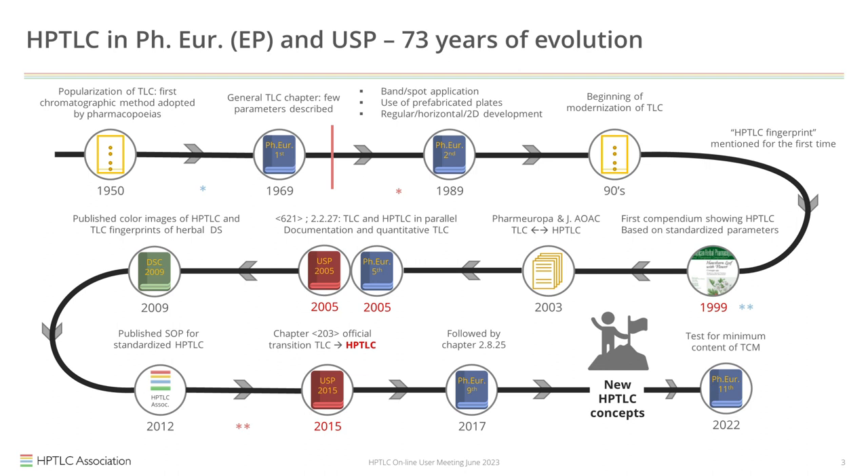Meanwhile, in 1999, the American Herbal Pharmacopoeia started to publish what we would call today images of HPTLC plates. That concept was taken up in 2009, ten years later, by the USP Dietary Supplement Compendium.